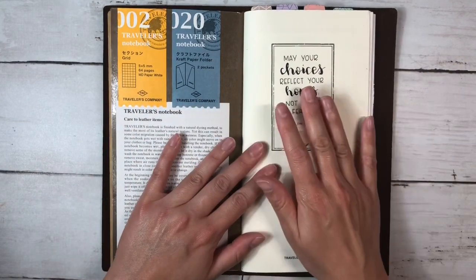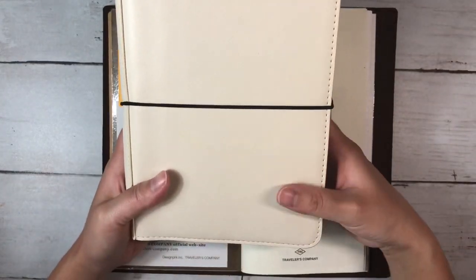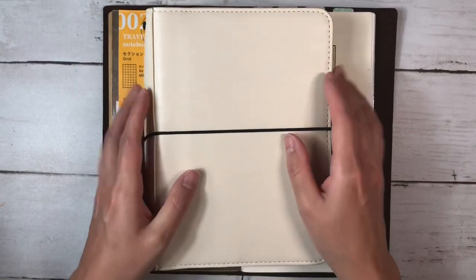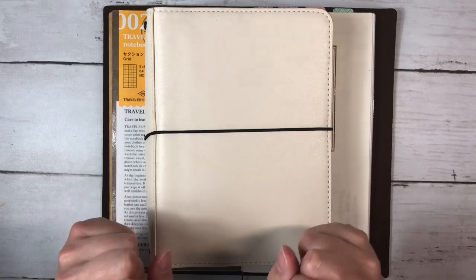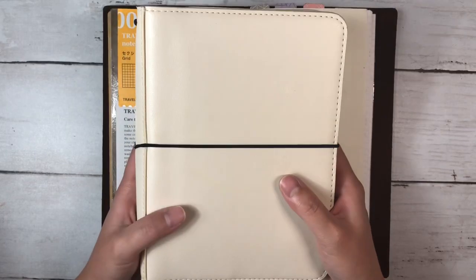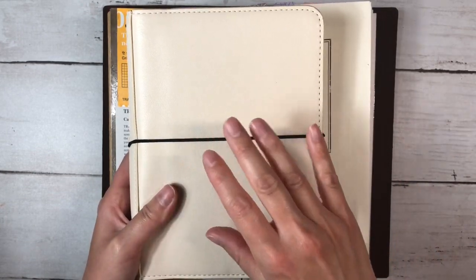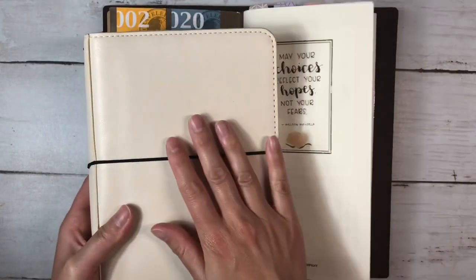I also totally forgot to mention my morning pages when I was showing my setups. I'm still doing that in this B6 setup from Simply Gilded with a notebook I've had for ages. I'm going to continue doing morning pages in this notebook because I do not intend to keep them — they are a brain dump and will be either recycled or burned at a campfire. So I'll keep writing morning pages separate from One Book July.